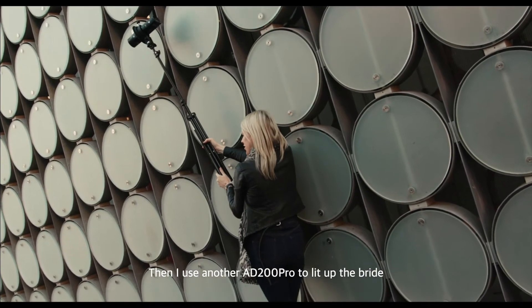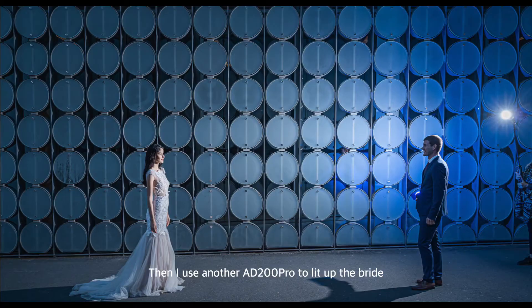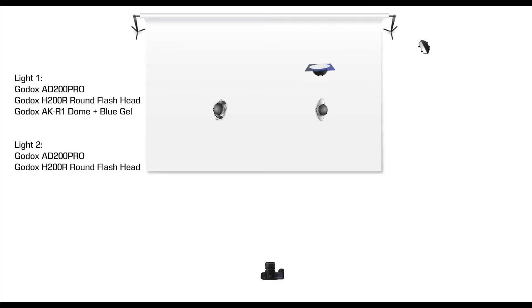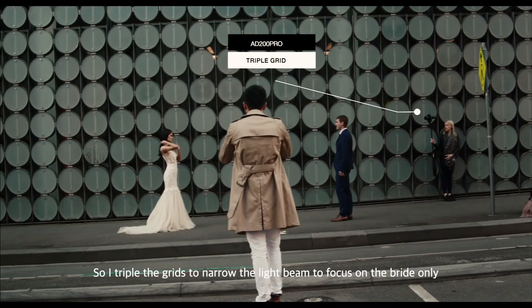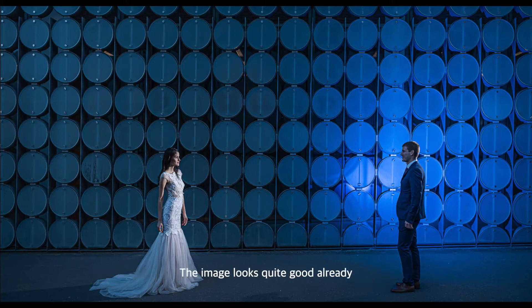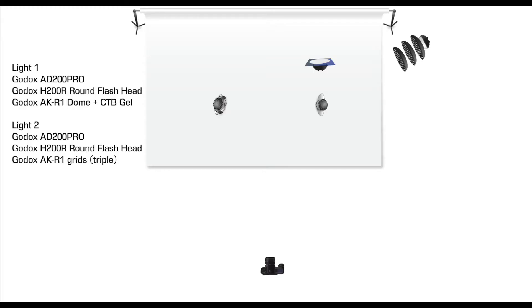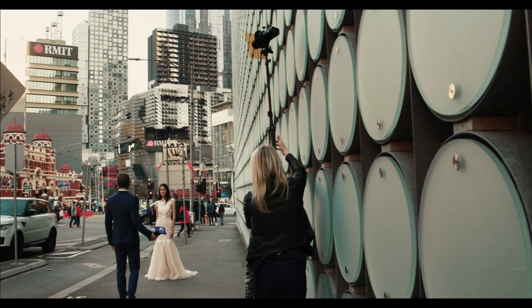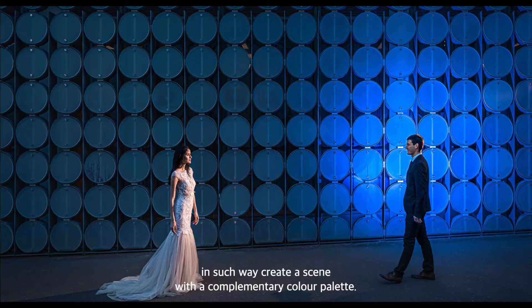Then I used another AD200 Pro to light up the bride. The problem was the light was spreading all over the wall and the ground, which destroyed the romantic look I was aiming for. So I added a grid to narrow the light beam to focus on the bride. I then added an orange gel on the grid so that we have orange light for the bride versus blue light for the groom, creating a scene with a complementary color palette.